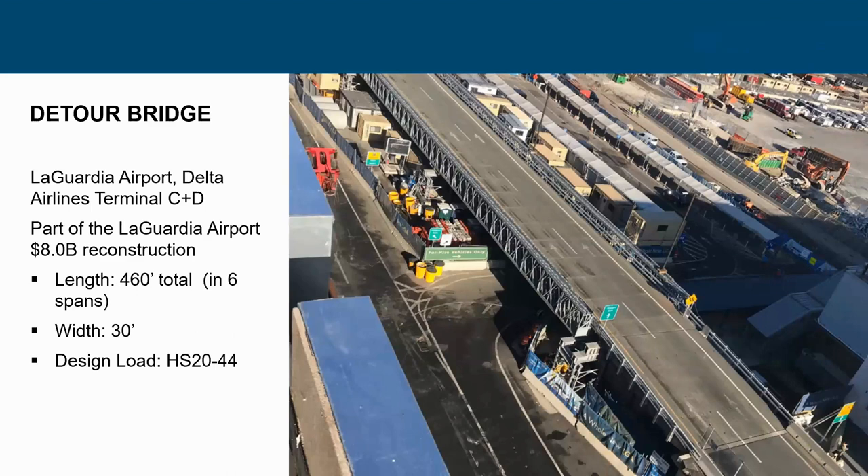There's a lot of work being done on terminals, and temporary steel bridges are great for terminals because they go in quickly with minimal impact. This one was at LaGuardia Airport, where we did a series of bridges on the $8 billion reconstruction. This structure was in front of the Delta terminals, with a width of 30 feet and a total of six spans — most of them continuous over the piers.